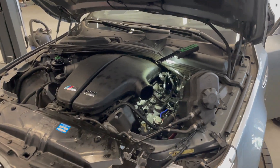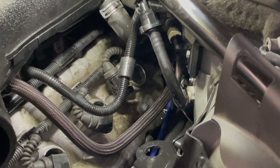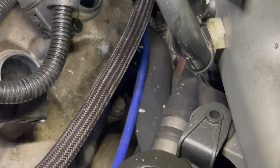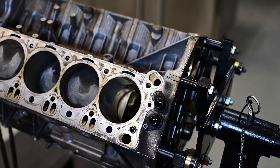Here we are cranking the engine to get all the fuel out of cylinder number 10 that had a failing injector, and it was even spitting out some metal shavings off the cylinder wall, as you can see.